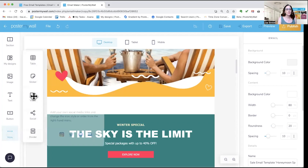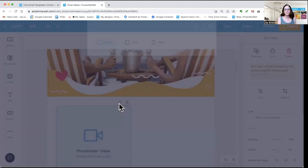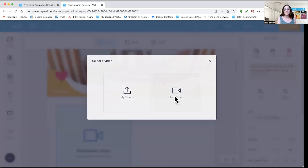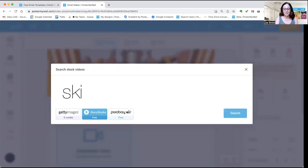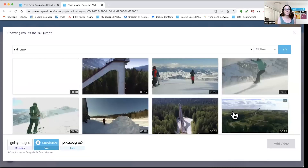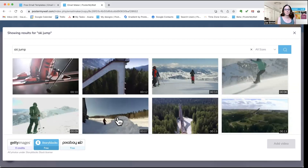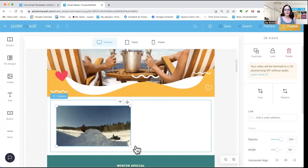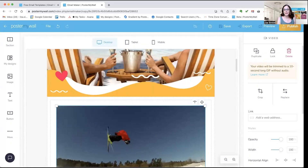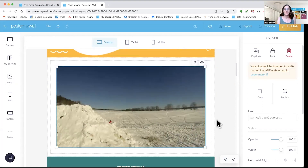Under More, you'll see there's an option to add video. Just drag it and drop it. Search for the video you want. Once it's in there, you can drag it and make it bigger or smaller or change how it's aligned.